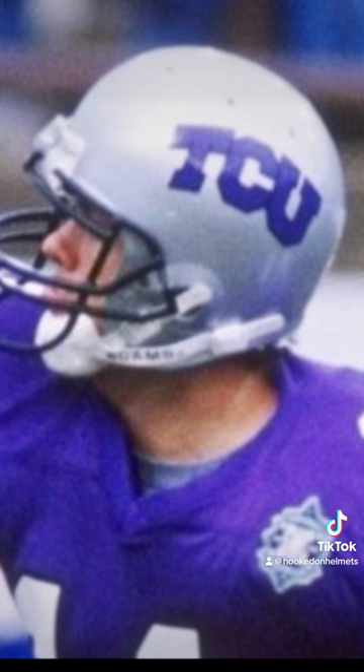In 1995, TCU starts working back into a new look: silver helmet, purple arch TCU trimmed in black, and black face masks. The helmet is worn through 1997. In 1998, TCU goes to a metallic purple lid with TCU in white lettering and a gray horned frog outlined in black, with black face masks. This is worn through 2010.